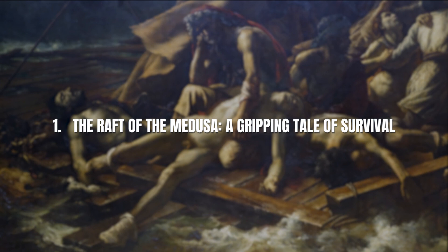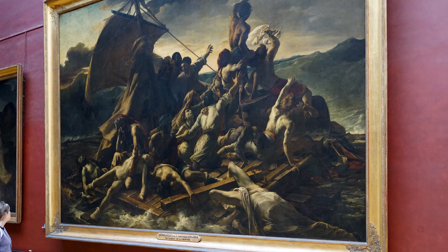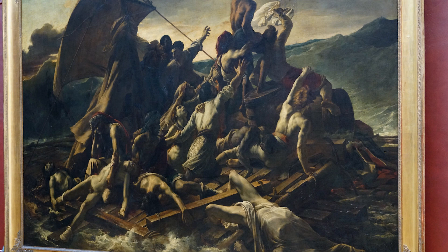Painted between 1818 and 1819 by Théodore Géricault, The Raft of the Medusa is a masterpiece that immerses viewers in a harrowing tale of survival. This emotionally charged painting portrays the aftermath of the shipwreck of the French frigate Meduse in 1816. Stranded on a makeshift raft adrift at sea, the survivors' desperate expressions and outstretched arms beckon for salvation as they spot a distant vessel on the horizon.